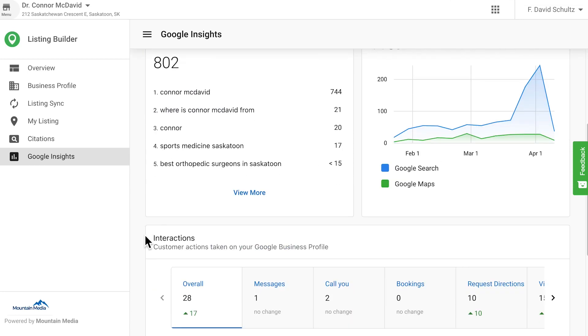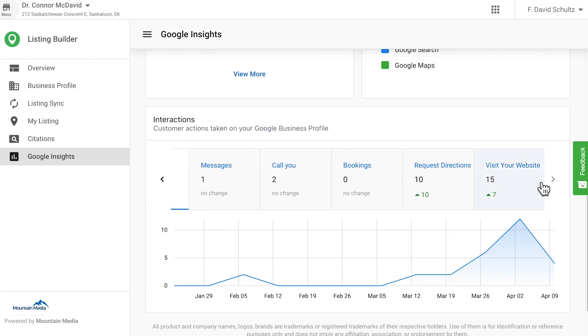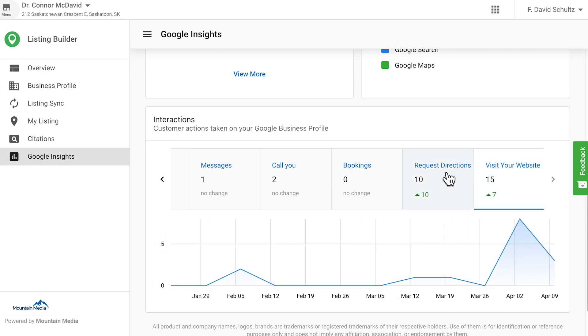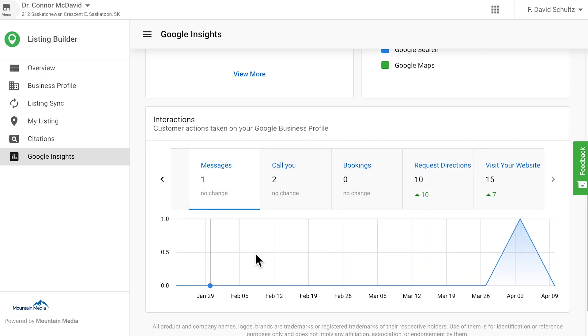Let's move on to a few updates in Listing Builder. When you and your clients are trying to analyze customer action on Google Business Profiles, you're looking to find and understand trends. Did bookings increase after you ran a social media campaign on an upcoming event? Were website visits up compared to this time last month? New in Google Insights, you can view focus graphs for each type of action a customer might take from a Google Business Profile, making it easy to find trends, share results with clients, and decide your next course of action. Go check it out!